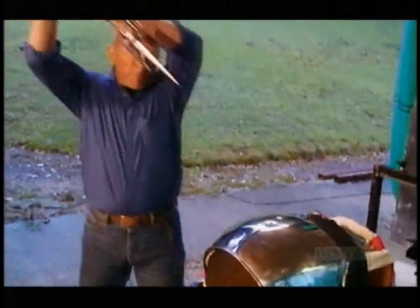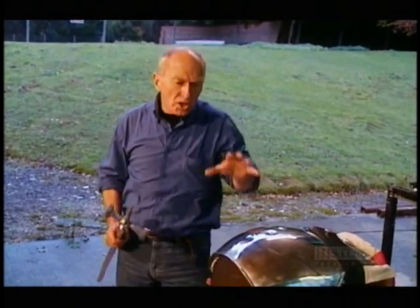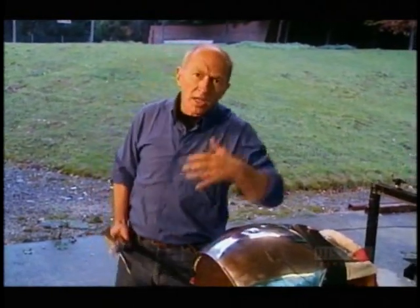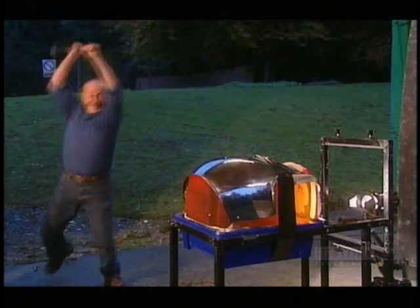Whether or not an armour is actually penetrated by a weapon is not the only consideration — the body can still suffer immense injuries from what is known as blunt trauma: shockwaves going through the armour to the body itself, causing haemorrhaging, fracture of bones, concussion, and unconsciousness. We've set our breastplate up on a gelatin block and struck it with the business end of a pollax. The breastplate remains structurally intact, but the man inside may have been seriously injured by violent shockwaves running through his torso.